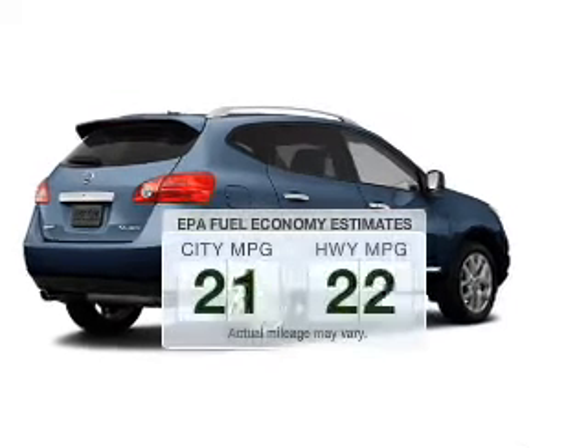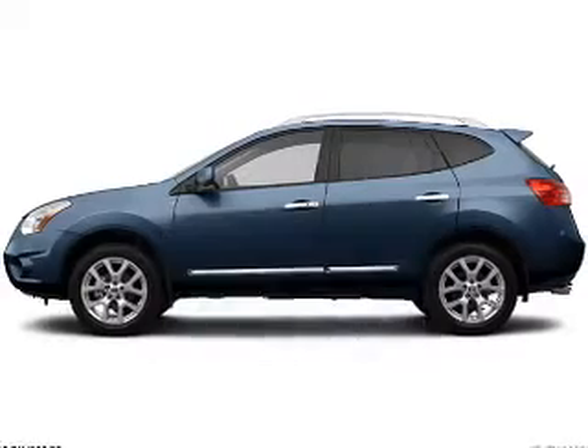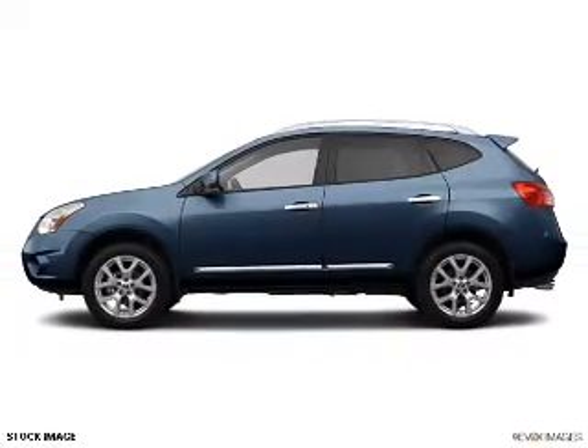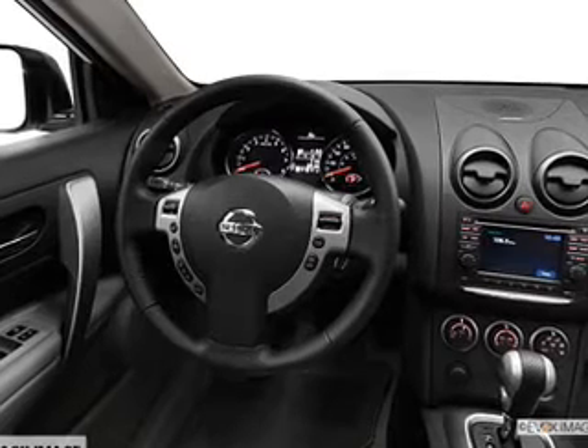Save your money. Make fewer trips to the gas station when driving this fuel-efficient vehicle. The powertrain includes all-wheel drive with an efficient four-cylinder engine connected to a smooth-shifting automatic transmission.